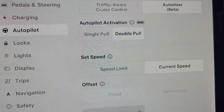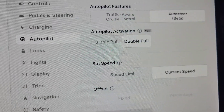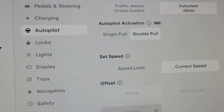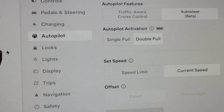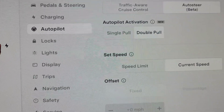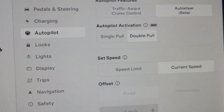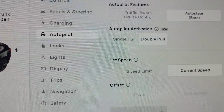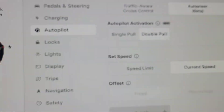When you set this to single pull, you lose the cruise control, which used to be single pull. Currently, if you pull once, your speed is controlled — basically traffic-aware cruise control. And then when you double pull, you get autopilot. Well, when you set this to single pull for autopilot, that's all you get. You single pull, you have autopilot. There is no just traffic-aware cruise control, unless you go back and put it back to double pull.